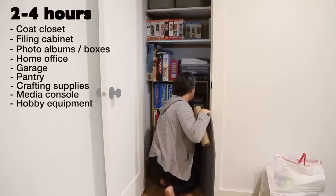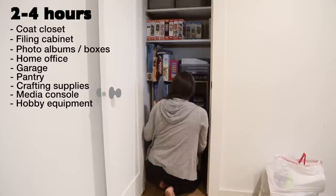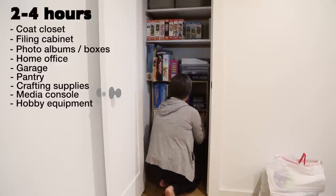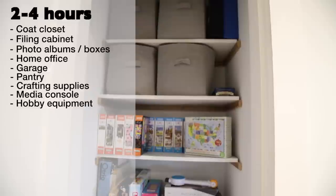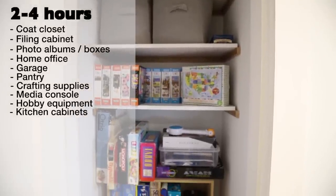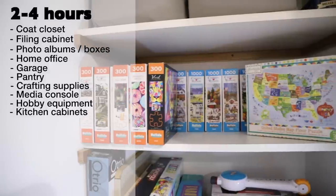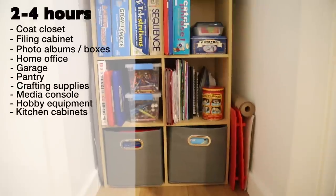Hobby equipment or supplies — think camping or fishing gear, cake decorating supplies, or sporting goods equipment. What are you actively using on a regular basis? Asking that simple question might help you make decluttering decisions for this category. And finally, kitchen cabinets — if you don't like to spend a lot of time in the kitchen, it's going to be really important that it's organized in an efficient way. Take some time to rethink each individual cabinet so that it can be the most useful.